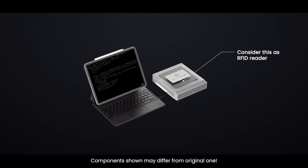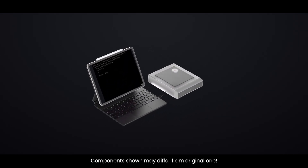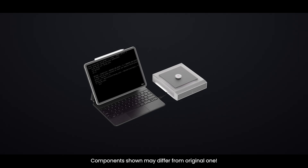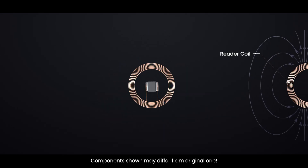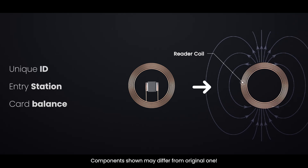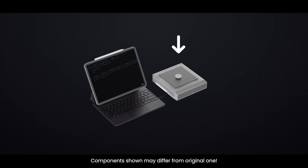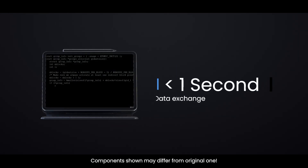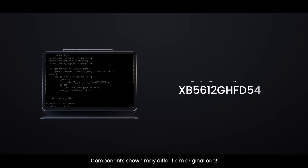The RFID reader, installed at Metro gates, constantly emits radio frequency waves. When an RFID tag comes close, the radio waves power the tag by electromagnetic induction and trigger it to transmit its data back to the reader. The reader captures this data and sends it to the Metro's backend system. The reader and tag exchange data in less than a second, and data is transferred securely using encrypted protocols.